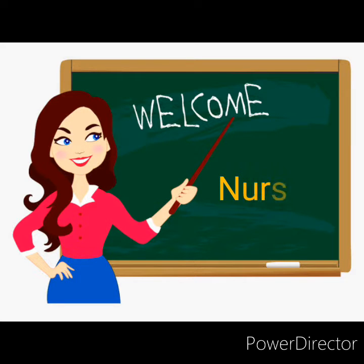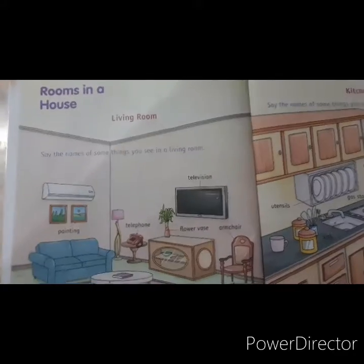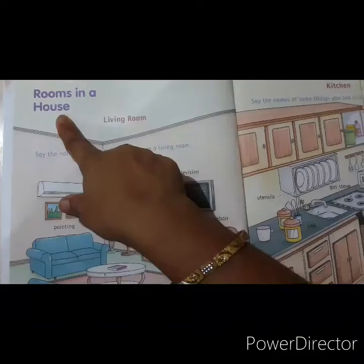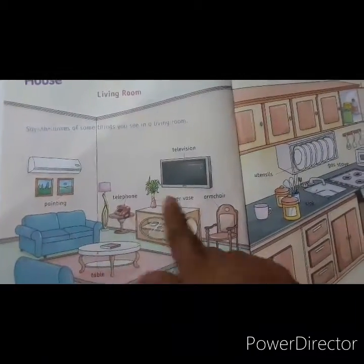Hello kids, welcome to nursery class. Today we are going to learn rooms in a house. You have environmental study — open page number 12.